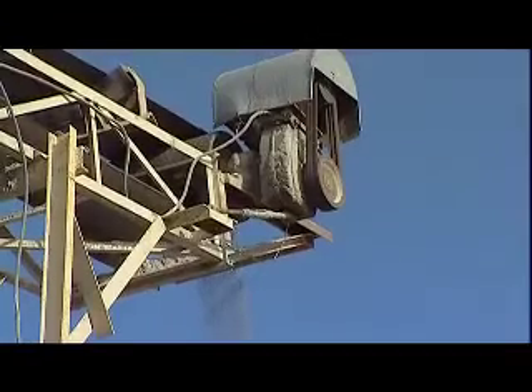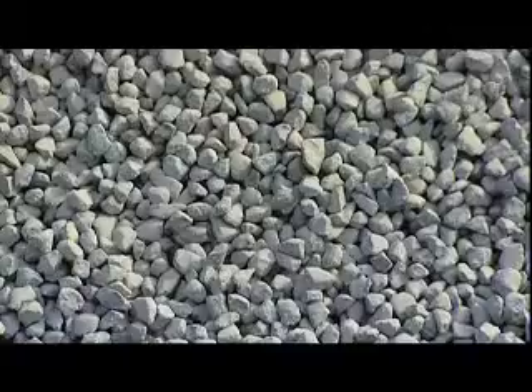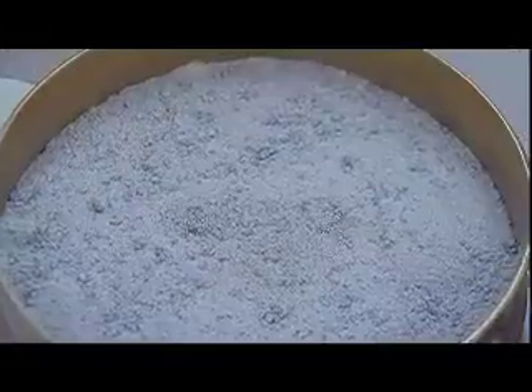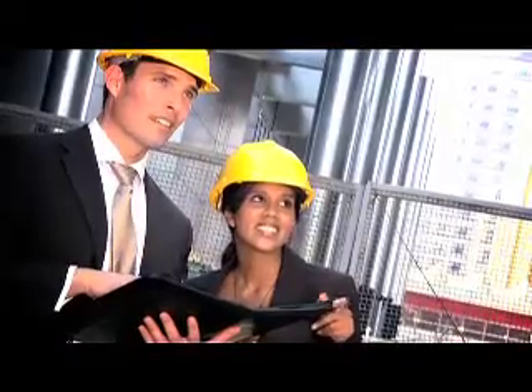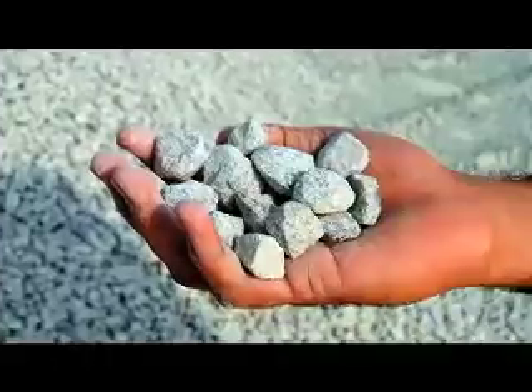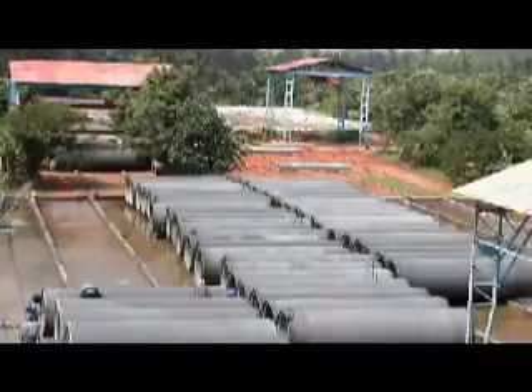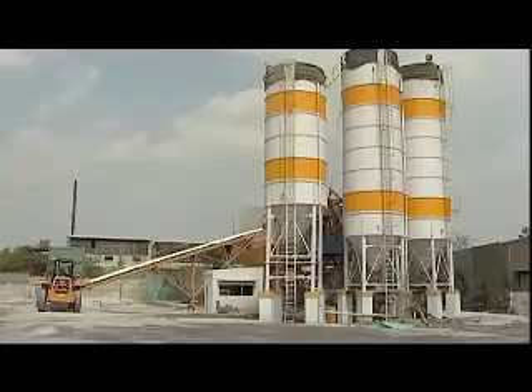The advantages of RoboSand and RoboAggregates are that the cubical particle shape helps make concrete more cohesive. Also, a perfect gradation ensures fewer voids and increases the compressive strength of your structure. Structural engineers across the world now prefer manufactured sand and aggregate for high strength and normal strength concrete owing to its consistency in quality and assured availability.